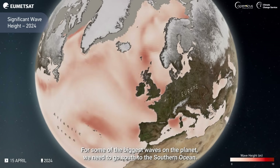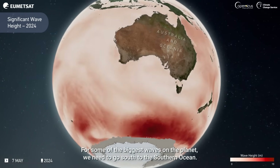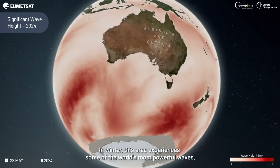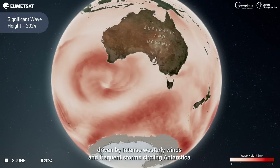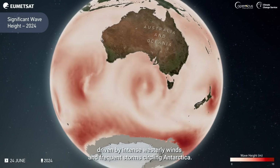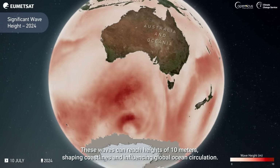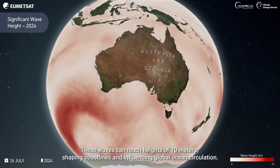For some of the biggest waves on the planet, we need to go south to the Southern Ocean. In winter, this area experiences some of the world's most powerful waves, driven by intense westerly winds and frequent storms circling Antarctica. These waves can reach heights of 10 meters, shaping coastlines and influencing global ocean circulation.